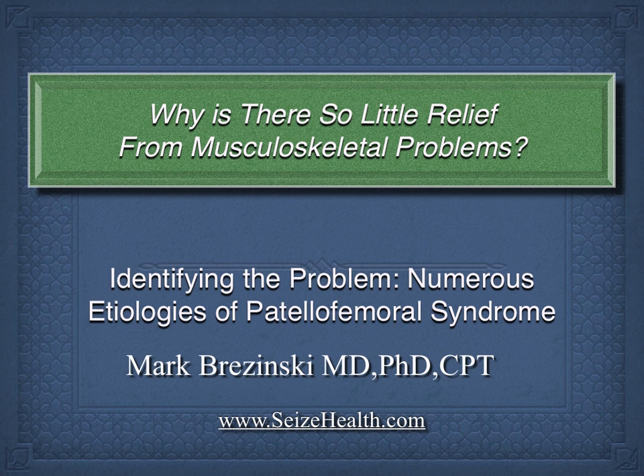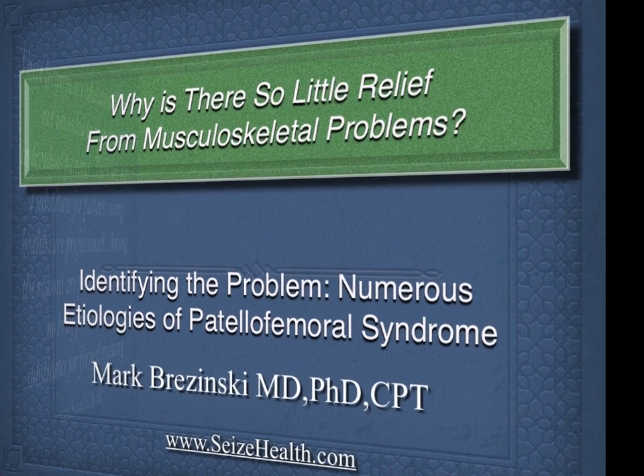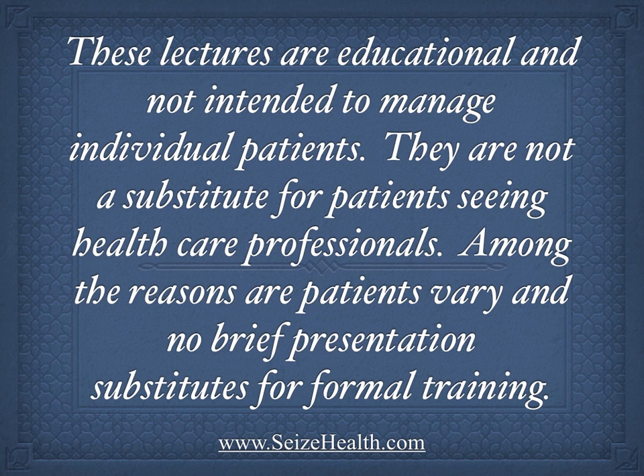Hello, this is another in the series of lectures by the Seas Health Corporation on why there is so little relief from so many musculoskeletal problems. Today we focus on patellofemoral syndrome and the numerous etiologies, also sometimes called parapatella syndrome. These lectures are educational and not intended to manage individual patients. They are not a substitute for patients seeing healthcare professionals, as patients vary, no brief presentation substitutes for formal training, and they are primarily designed for patients coming in to see us at our clinics.